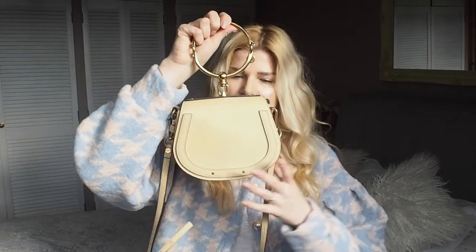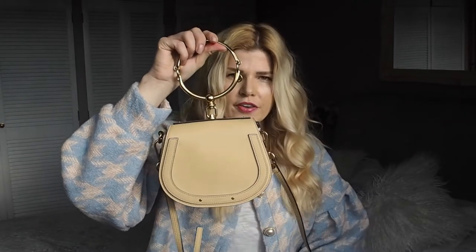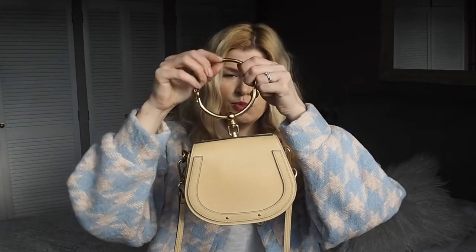In today's video, which is actually really popular on YouTube amongst bloggers and YouTubers, I would like to show you what's in my handbag. I didn't pick anything other than my Chloe Nile in the smaller version in a pale yellow color, which I got on Farfetch. This bag is really popular and I'm very glad I got it.